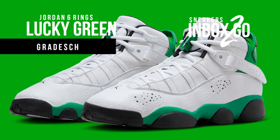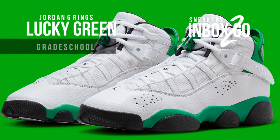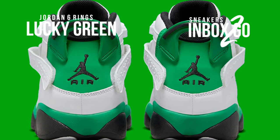Additionally, the kids' presentation is animated by the underfoot detailing, further cementing Jordan's legacy off the court.